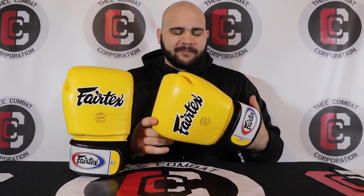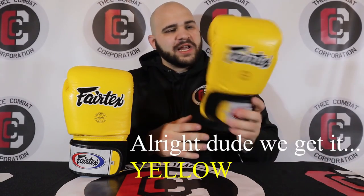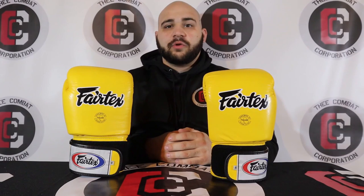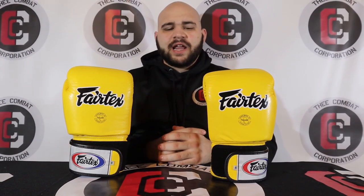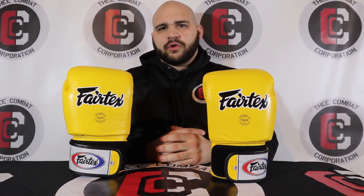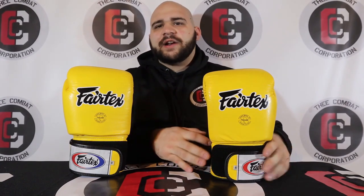I have the yellow colorway, and for me Fairtex and yellow just go together perfectly. The shade of yellow is actually insane. Fairtex is one of the biggest combat sport brands in the world, and by far in my opinion the number one leading Muay Thai brand in the entire world. They also supply a lot of MMA equipment throughout the world. When you think about Fairtex, you think about some of the greatest fighters in ONE FC or in Asia.